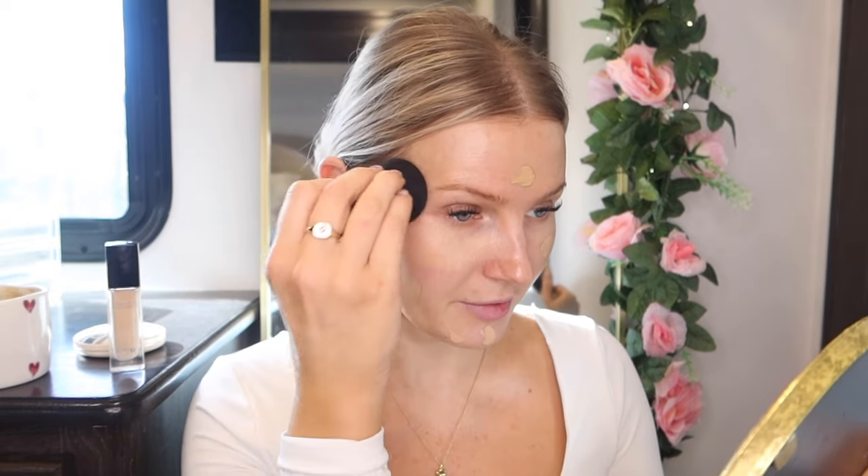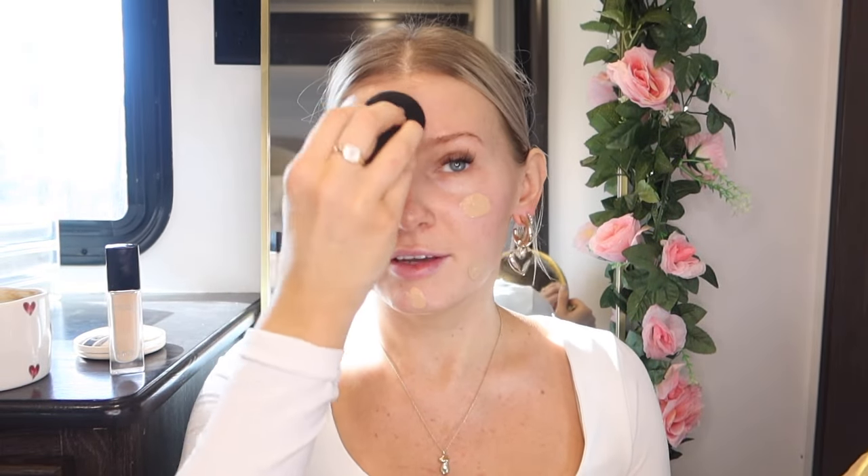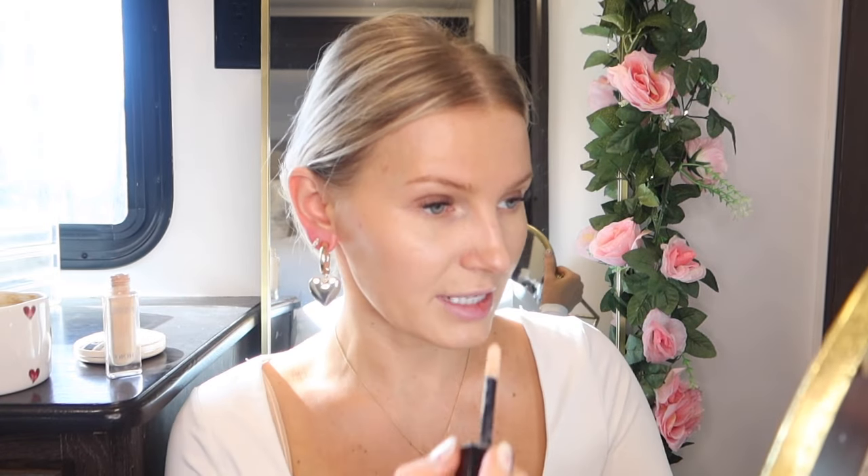Now I'm going to go in with the Dior Forever Skin Glow foundation and blend it using a sponge — my favorite sponge ever, the Tulle sponge I got on Amazon. It's so squishy and soft. Using a sponge gives you more of a sheer finish; when I want light to medium coverage I'll go with a sponge, and when I want medium to full coverage I'll use a brush. Dior products really work well for my dry skin, especially in winter.